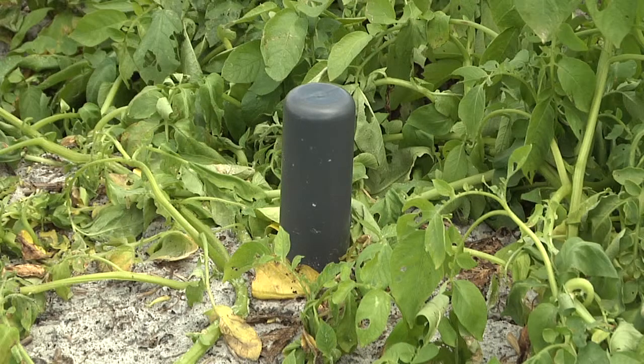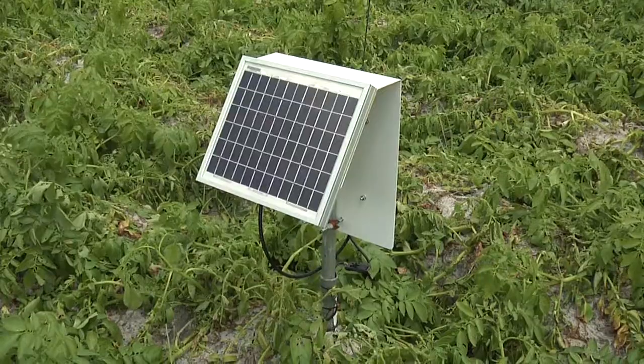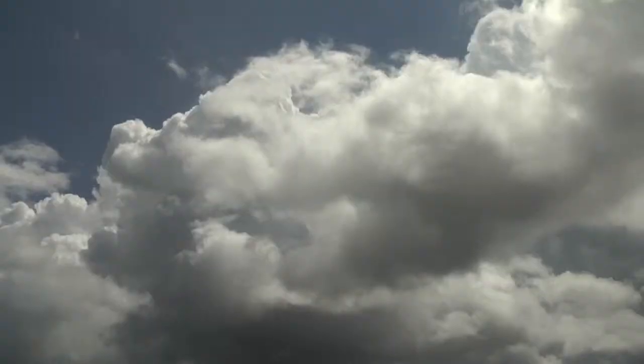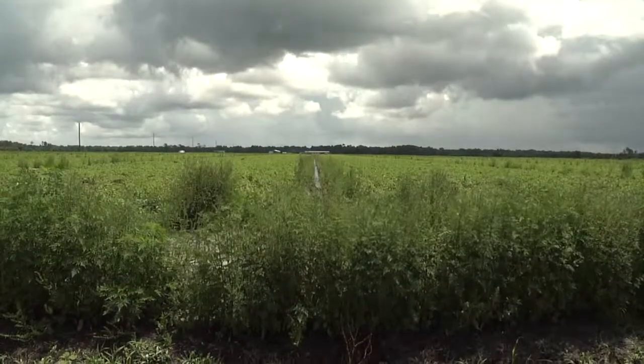We've got moisture sensors tied in wirelessly to my phone as well as to a laptop, so we can measure the moisture level in the ground and see what the plants are telling us. Eventually we would like to be fully automated — those sensors will tell us when to turn the water on and when to turn it off. It can do that by bed, by zone, or by field. Each bed is different, and we can really zero in on what the water needs in each bed and maximize the yield per acre.